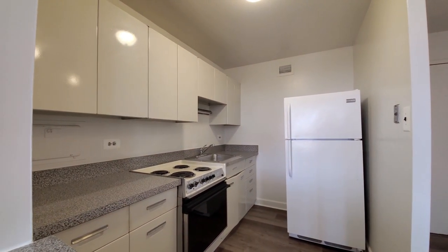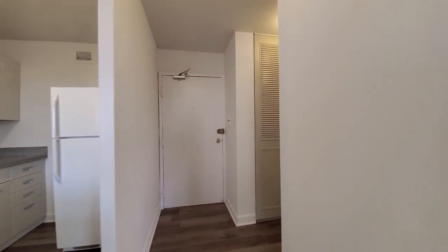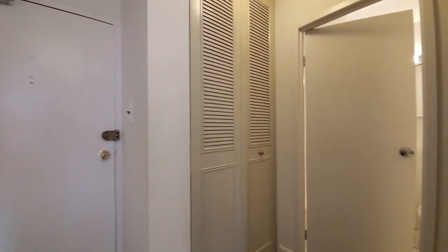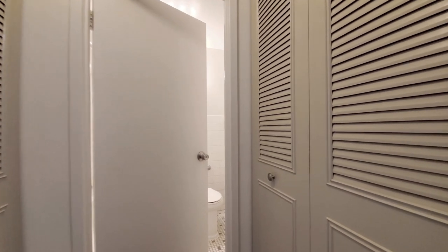Good kitchen there, as well. Entryway, some linen closets. Good closets here.